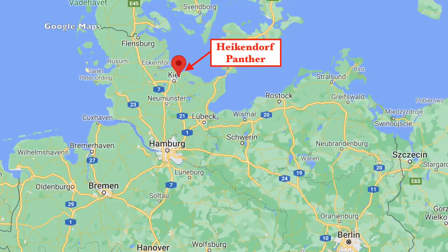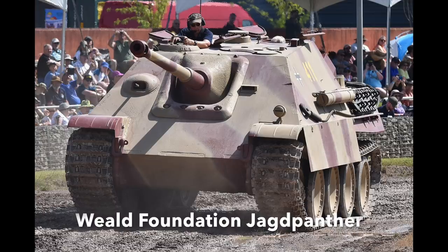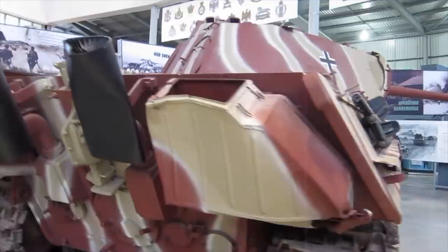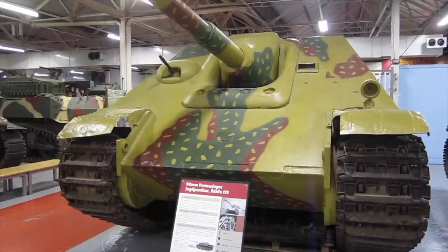Other British-built Panthers still survive today. An organisation called the Weald Foundation bought two wrecked Jagdpanthers in 2000, one from an old gunnery range in Germany — this vehicle is a REME-built example, and its restoration is ongoing. The best-preserved REME Panther is to be found today at the Tank Museum at Bovington. Panther number six was transferred by the British Army to the Shrivenham Defence Academy Collection, surviving intact until transferred for display at the Tank Museum, where it joined a Jagdpanther, also built by the REME, that is on display today.